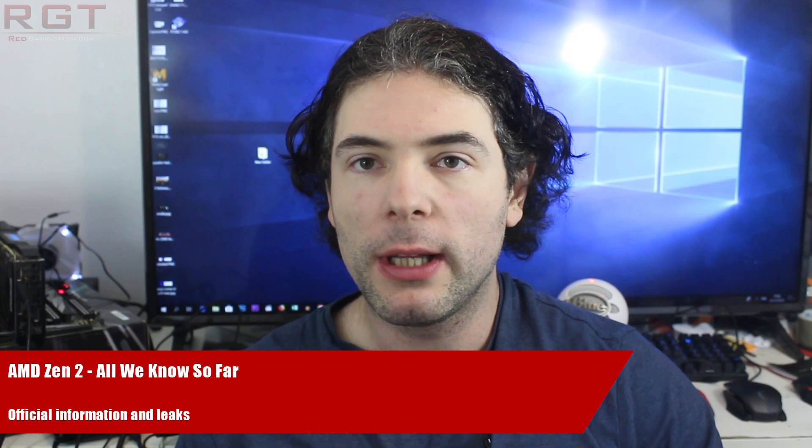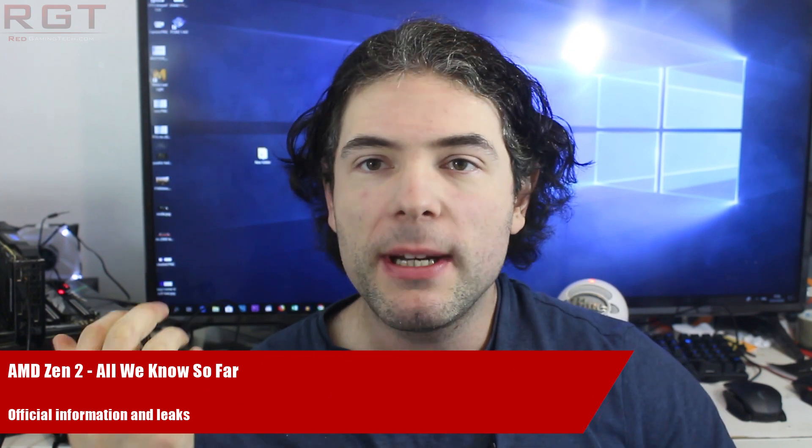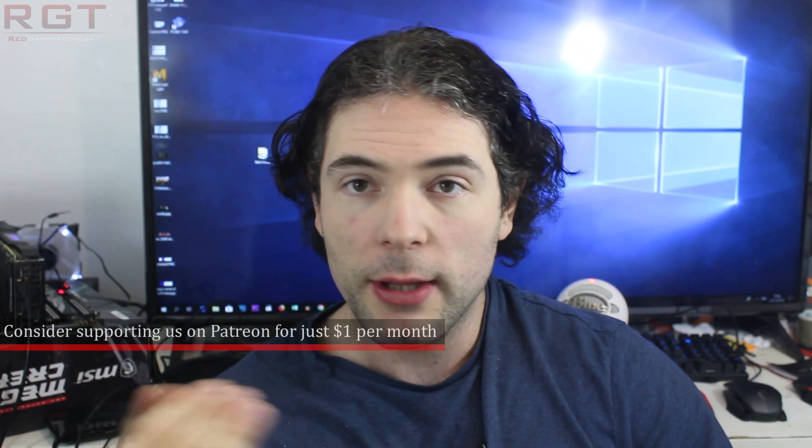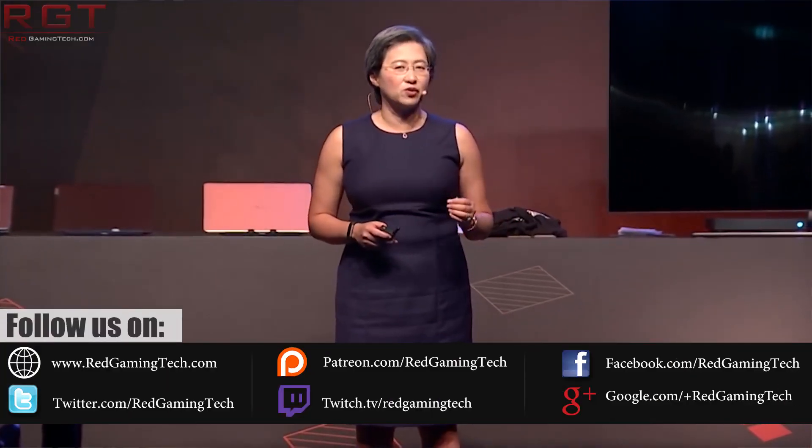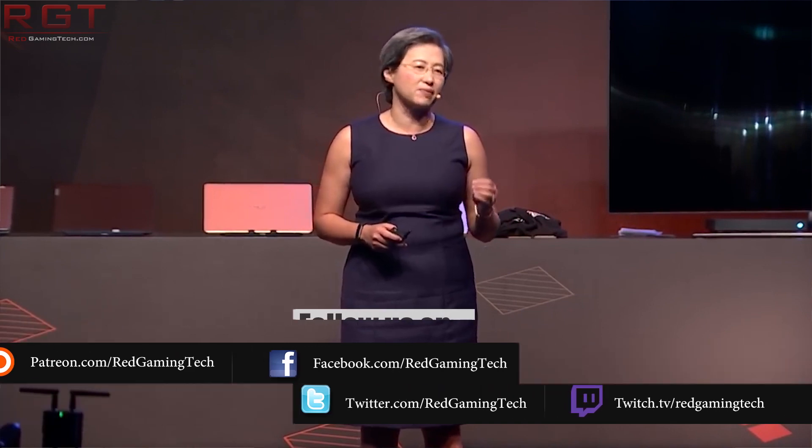Ladies and gentlemen, my name is Paul, and in this video we're going to be discussing the Zen 2 processor from AMD. At the Next Horizon event, the company divulged a lot of information concerning these CPUs, including the next generation EPYC processor known as Rome. The idea is to go through all of the officially released information, along with the rumors and leaks as well, just to catch everyone up.